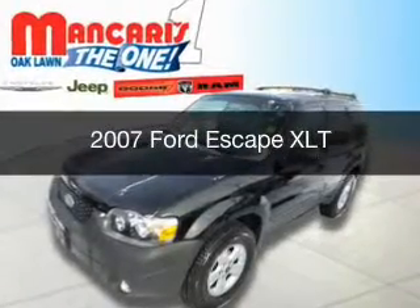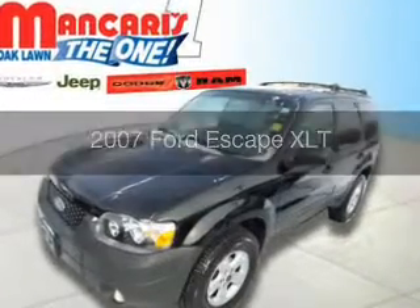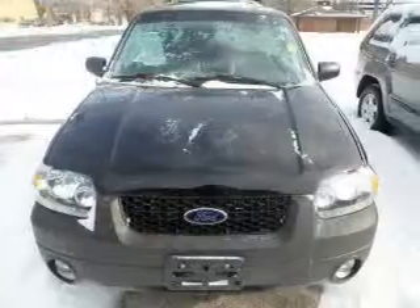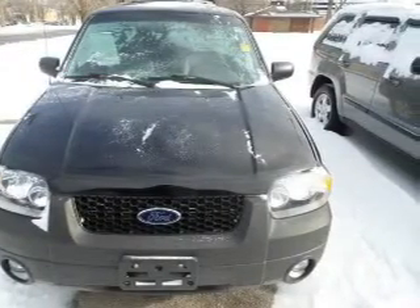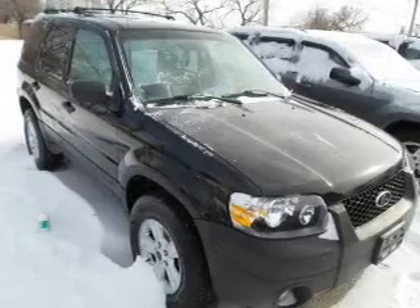This is a used 2007 Ford Escape. It's powered by front wheel drive, a 3-liter, 6-cylinder engine, and a 4-speed automatic transmission.